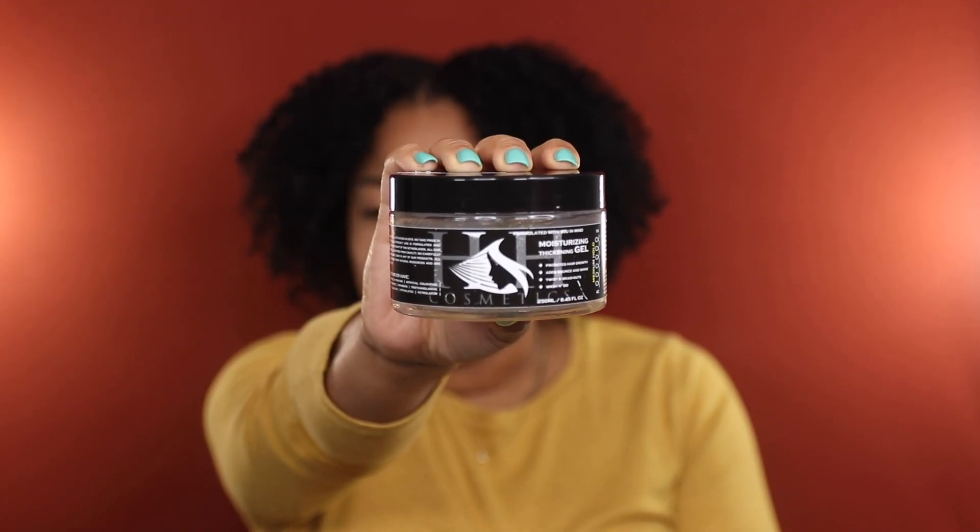Those are my skincare empties — let's get into hair. First up, I used this HH Cosmetics Moisturizing Thickening Gel. If you watch my most recent video, you know I love to use this as a pre-poo. It's been one of my go-to pre-poo treatments for the last couple of months. The ingredients are fantastic — so softening and moisturizing, with great slip. It does get a little messy during application, but I love how it performs so much I don't even care. I already have a backup and more coming in the mail.